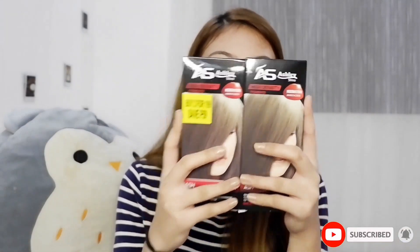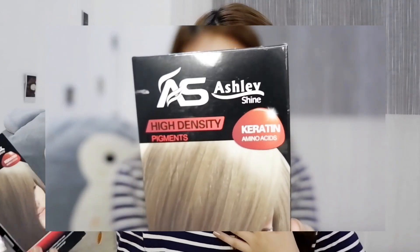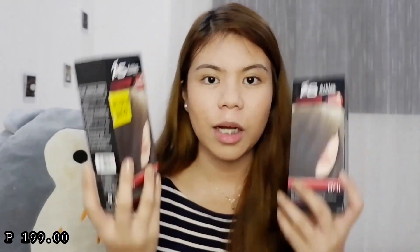The next product is about hair. Some of you may know I've done a hair color review — I'll plug it up here — and I'll be doing another one soon. This is the Ashley Shine hair color, and the shade I got is Ashley Better. Wait for the review if you want to know if it's super effective because even I don't know yet. I got it because it's buy one take one again, and it's only 200 or 199 pesos for two boxes.